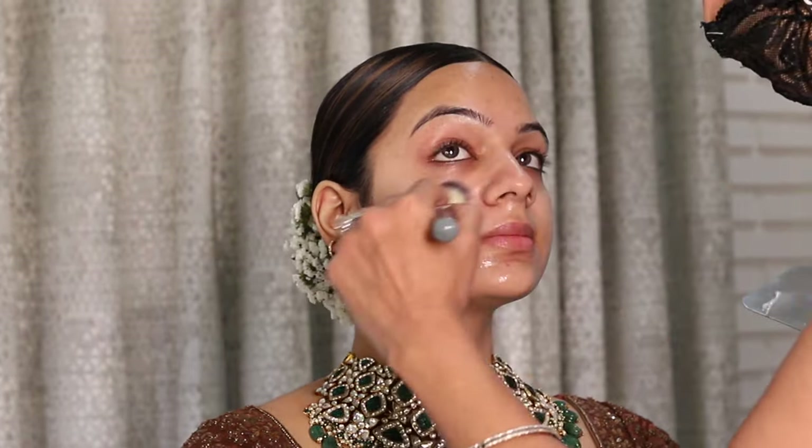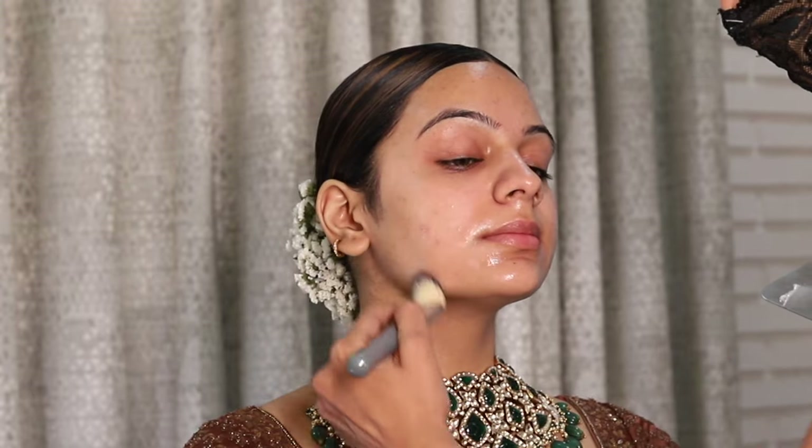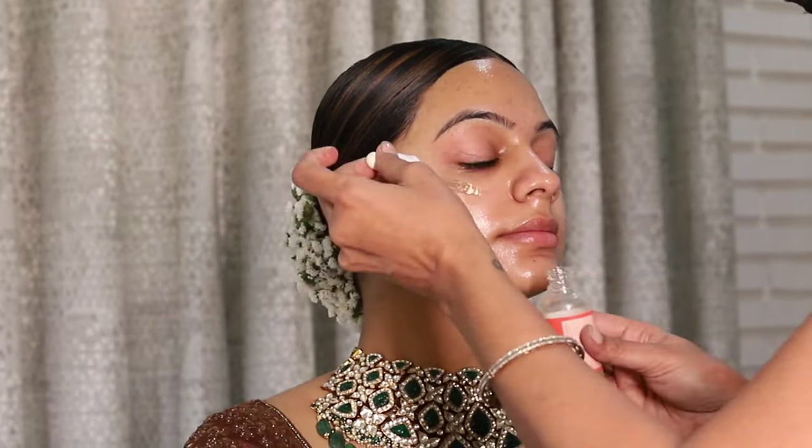Hi everyone, this is Chani Singh and welcome to my channel. Today's video is a complete brighter look using Forever 52 products only. As always, I start with the prep and primer of the skin — I use moisturizer and face oil.